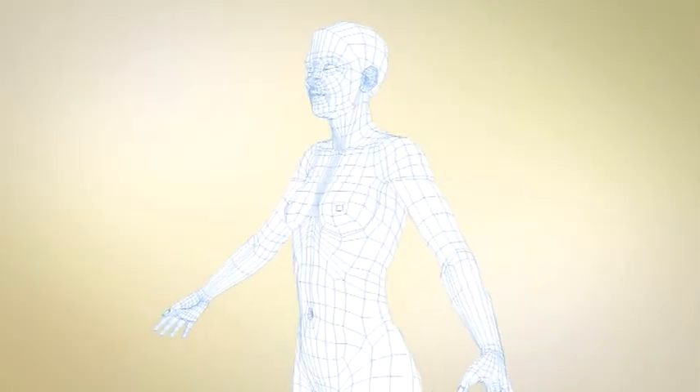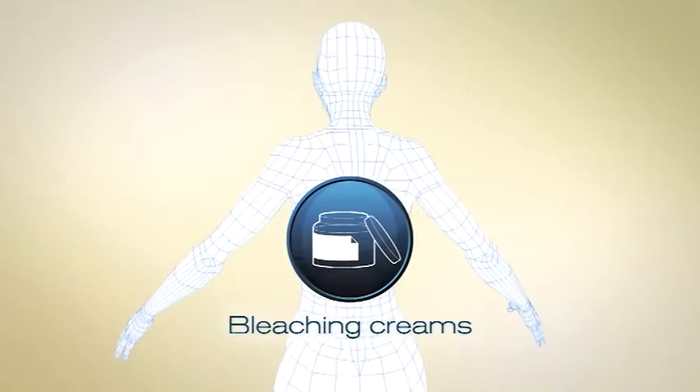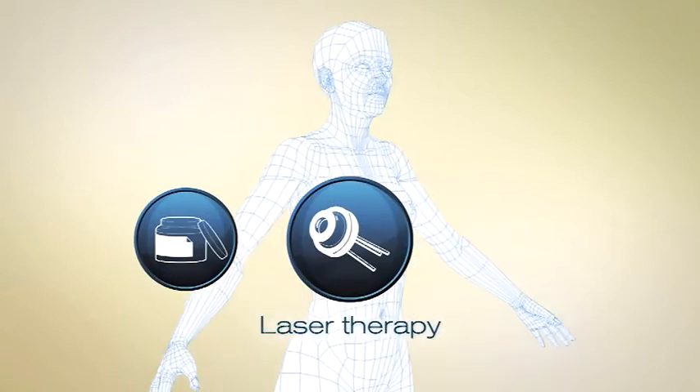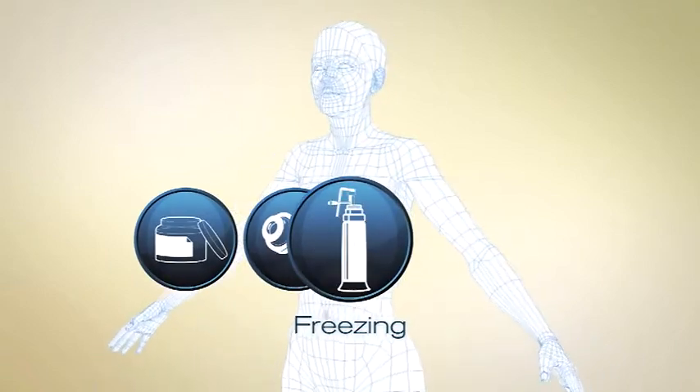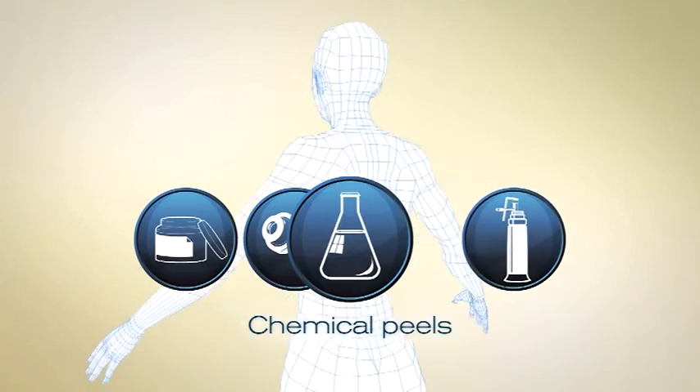Your doctor can discuss treatments with you that include over-the-counter or prescription bleaching creams used alone or with retinoids, laser therapy which over time destroys extra melanin, freezing agents that destroy extra pigment, and chemical peels which enable fresh skin to form on the surface.